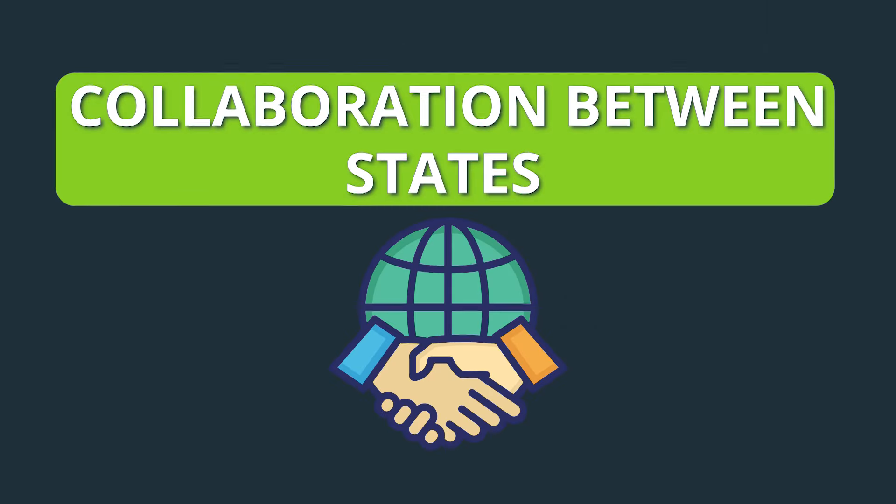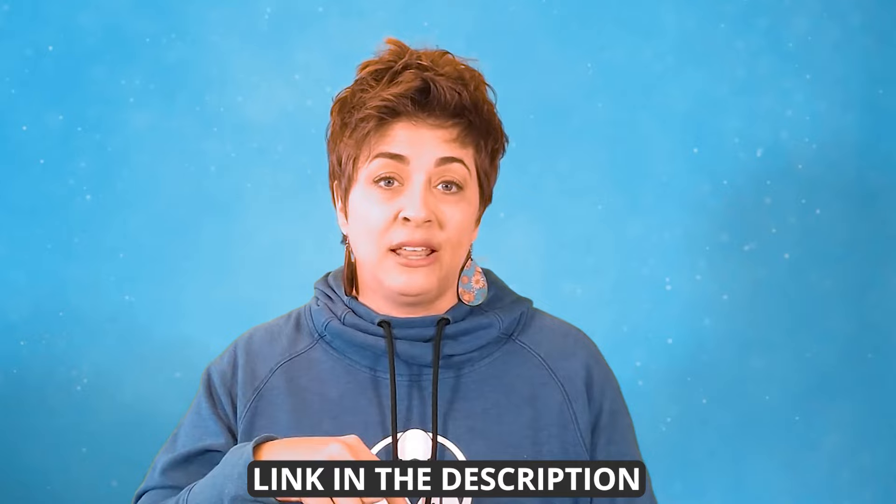And then there's the increased collaboration between states, and this is actually a big one. Many states belong to a multi-state tax commission that shares business data. So if you're not compliant in one state, you may get caught by being found out by another state. This is a domino effect, and it's starting to catch lots of businesses off guard. We wrote an article about this with a lot more details, and you can find that link in the description below.